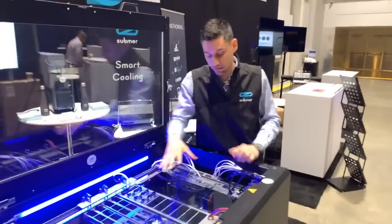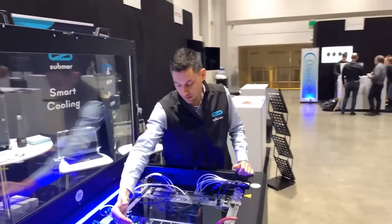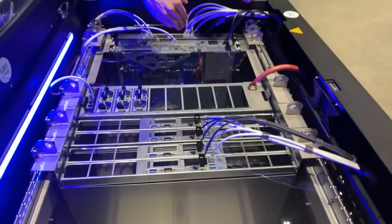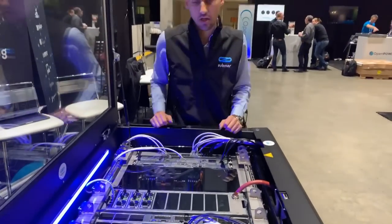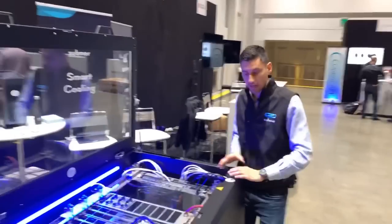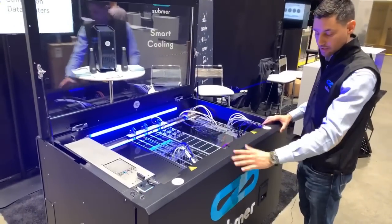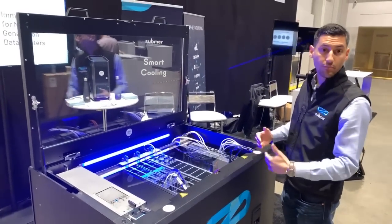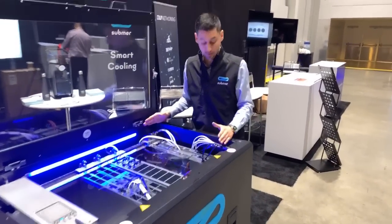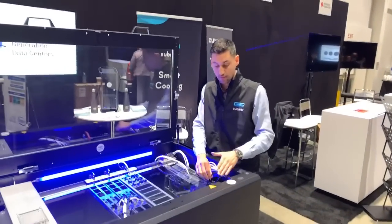As you notice at the bottom, these power supplies basically distribute the electricity through the bus bar, so we optimize not only the operational cost of the cooling but also the conversion between AC to DC, because we can distribute through bus bar directly to the servers. At the front, we have the area for the power distribution units — regular power distribution units — so for the 19-inch regular servers, we can power them directly from here.